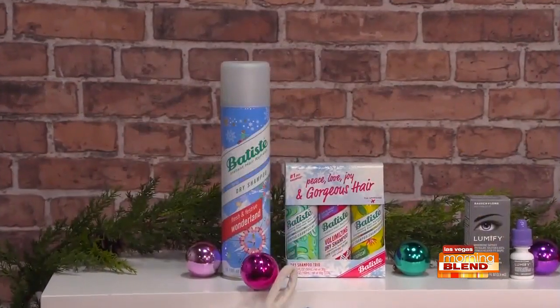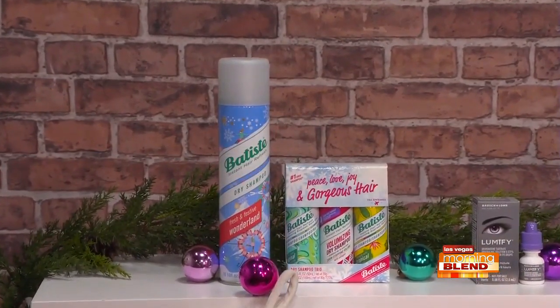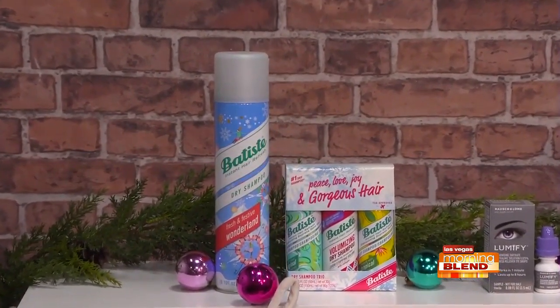So what are some of these must-haves on your list? What do you have for hair? Well, I'm obsessed with dry shampoo. I use it all the time, and Batiste — which is actually the number one dry shampoo in the world — I just love. They come in a ton of different fragrances. This is their holiday one, Winter Wonderland, and it just smells amazing, just like the holidays. Nine bucks at Walmart.